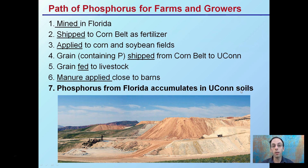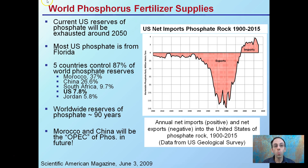The same thing could happen to small-scale growers, where it's mined in Florida, shipped as fertilizer, and if applied excessively, can lead to an accumulation problem. So why is this generally an issue? Looking at world phosphorus fertilizer supplies, we see that current U.S. reserves of phosphate will be exhausted around the year 2050 by current estimates.